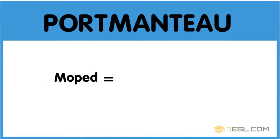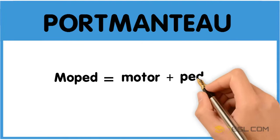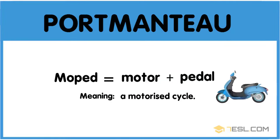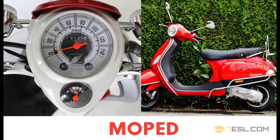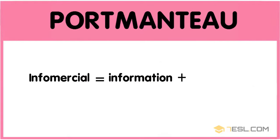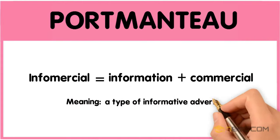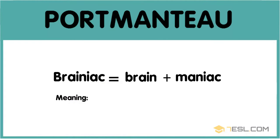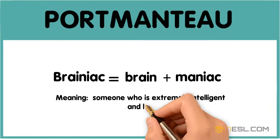Moped: motor plus pedal — a motorized cycle. Infomercial: information plus commercial — a type of informative advert. Brainiac: brain plus maniac — someone who is extremely intelligent and loves to learn.